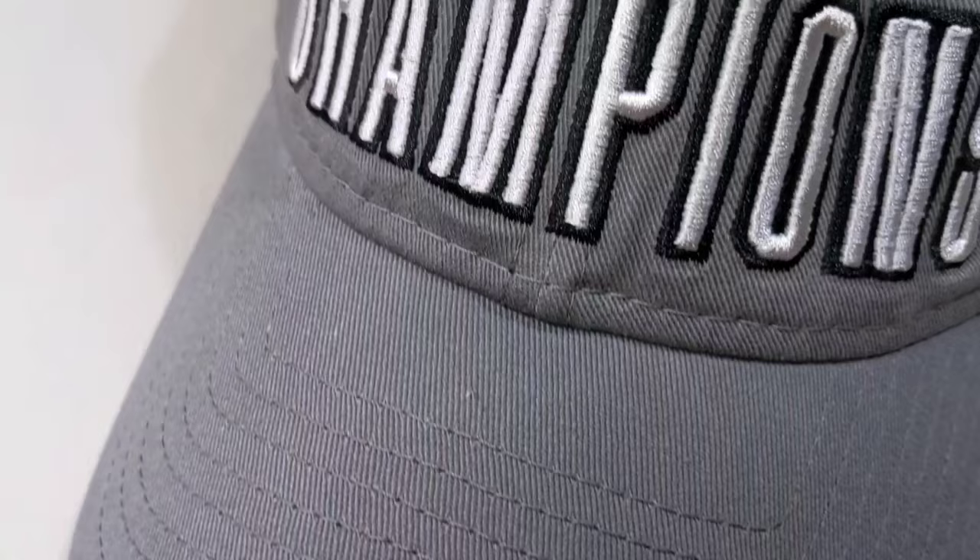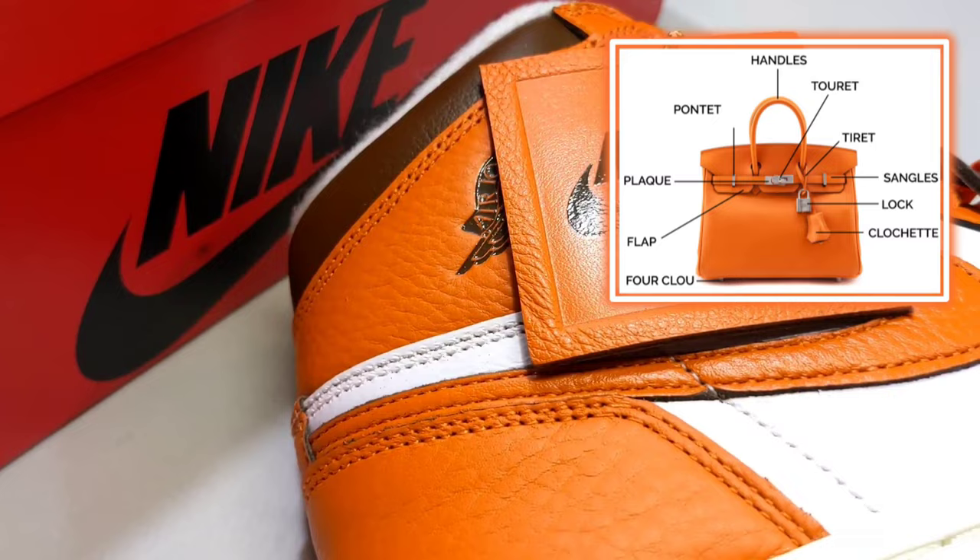The inspiration for this specific Jordan 1 came from the Birkin bag. If you're not familiar with that, it may very much be because it's outside of your budget or price range — same for me. I don't carry a traditional purse anymore, more of just a crossbody bag these days. But nonetheless, I'm a woman and I appreciate a really great handbag. It says something — it's usually a gift a woman even gives to herself, celebrating milestones and monumental moments. If you take a look at some of the traditional colors for a Birkin, this Starfish mimics that, and we get the little details found on a Birkin on this specific Jordan 1.